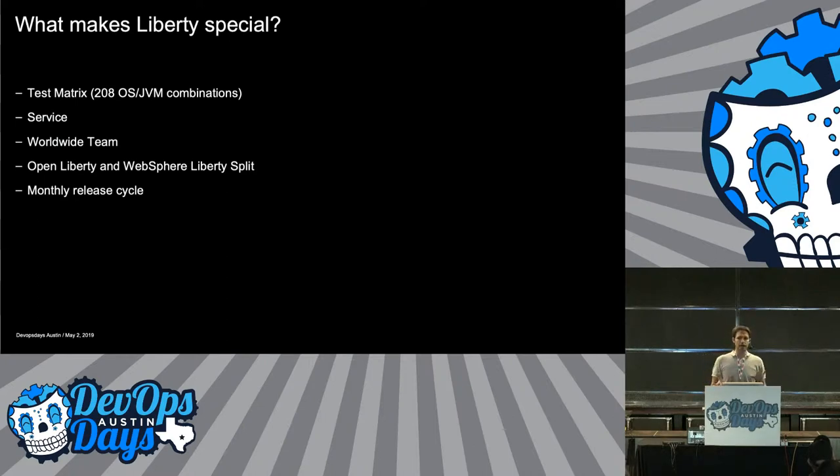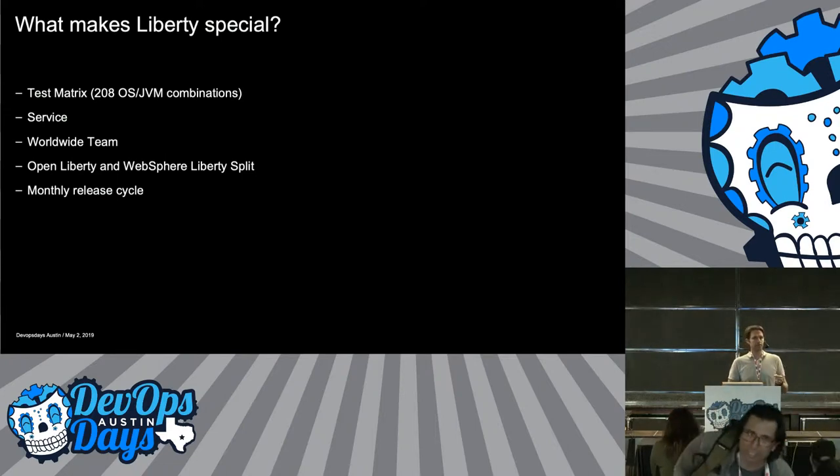What makes Liberty special? This is what drives a lot of our strategy. It's a big enterprise product — when we go to test it, it's supported on all kinds of operating systems and JVMs. If we kick off our full test suite, it's 208 different combinations running hundreds of thousands of tests on each. IBM software prides itself on support, which means if we ship a fix pack, a customer might decide never to upgrade for about 10 years and then come back needing a fix on top of that. We have to be able to build it — so anything we put into our build and test infrastructure must stay around and work for decades into the future.